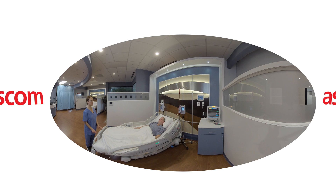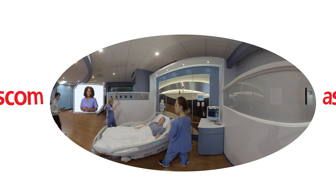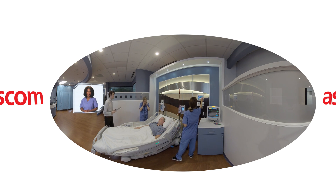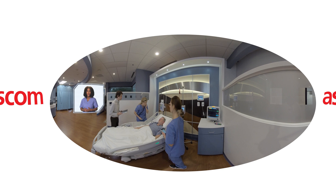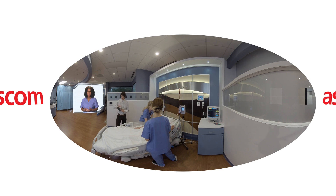I've confirmed with my charge nurse that we're going to activate the rapid response team from the bedside. All of this is accomplished via the ASCOM solution right at the bedside in seconds. By making workflows smarter and more intuitive, we are freeing up nurses to do what they do best — take care of their patients while living up to the quadruple aim.